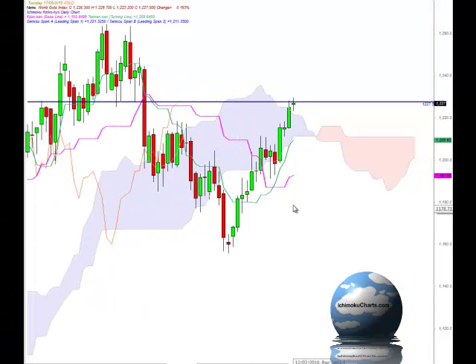Hello everyone, welcome to the IchimokuCharts.com daily analysis for gold for Tuesday, August 17, 2010.